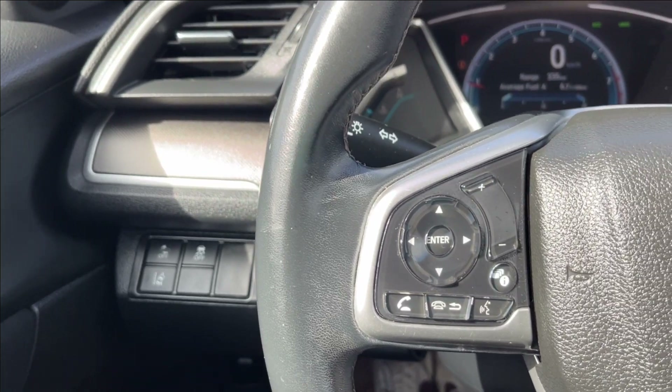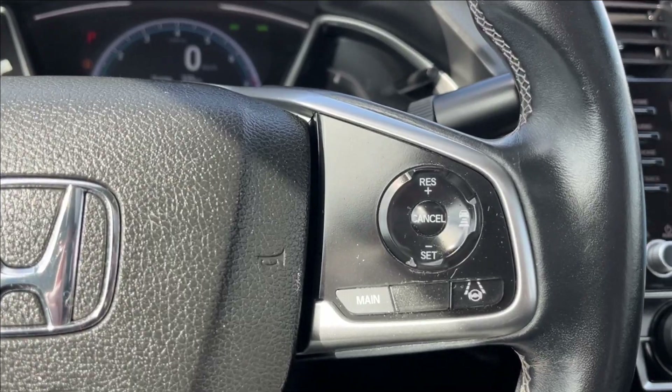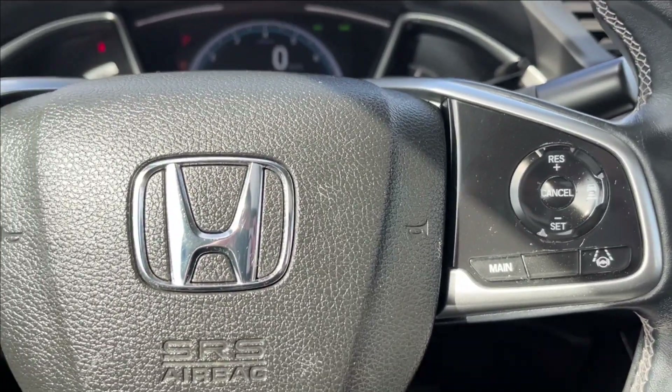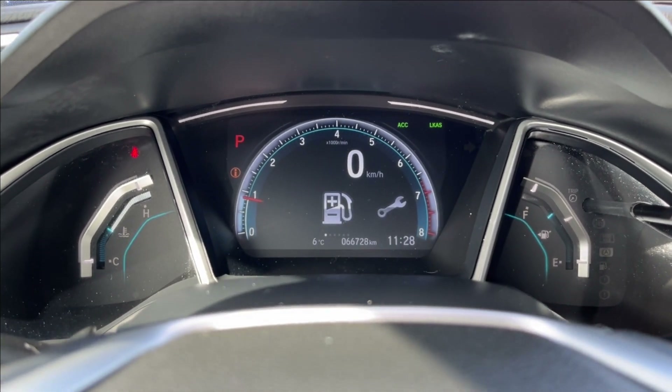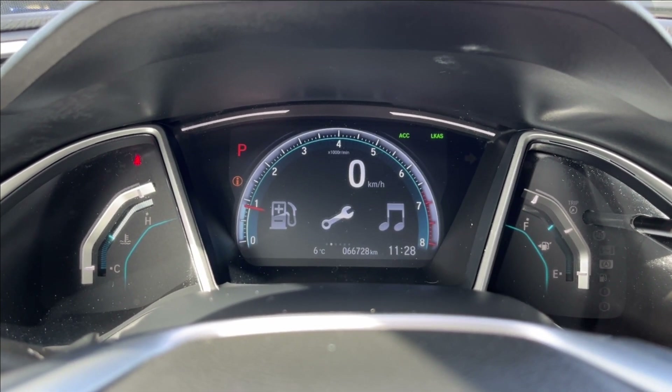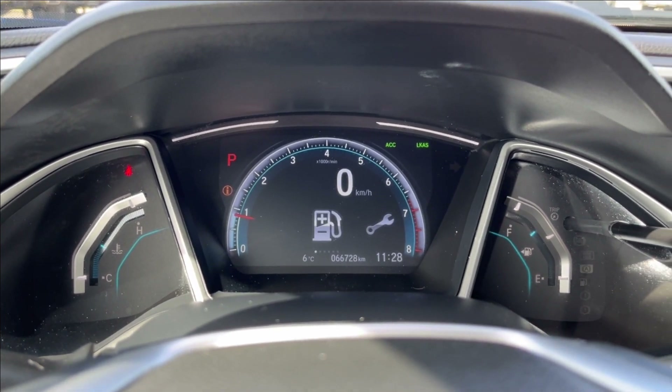On the left side of the steering wheel, you're going to have your cluster control, as well as your volume control and voice recognition. On the right side, you'll have your cruise control and your adaptive cruise control. The odometer is all digital, giving you access to quite a bit of vehicle information, including your maintenance, music, Bluetooth connectivity, as well as your units and other information.